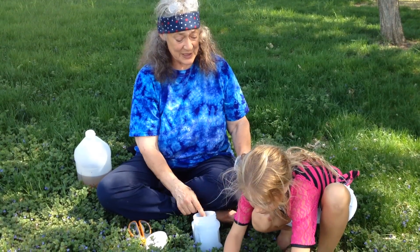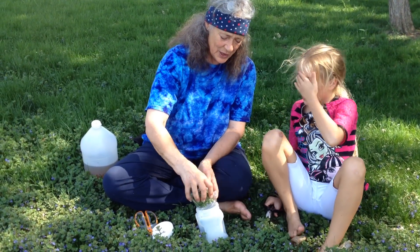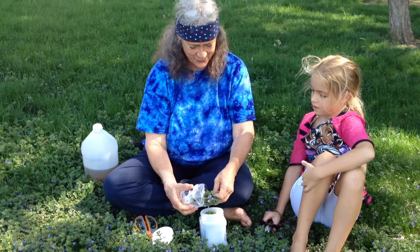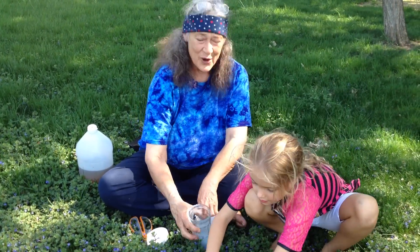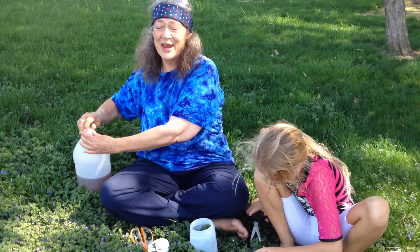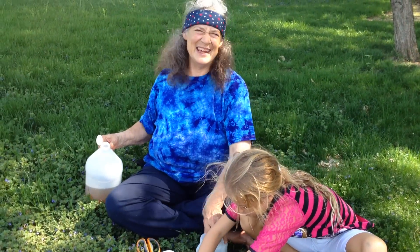Can I put your ground ivy in my jar so that we can make a vinegar? Keep filling up that jar because there's lots of ground ivy here and this vinegar will be such a wonderful vinegar for us to put on our salads. It will help us to digest our food better and it smells good.